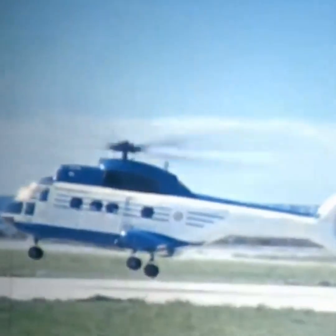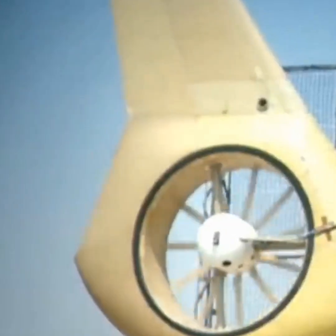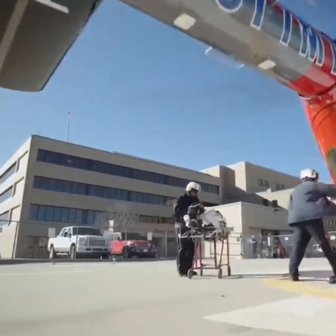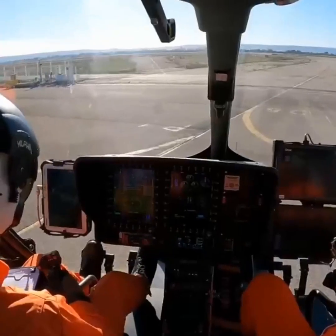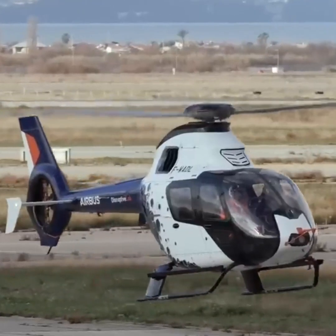Airbus is particularly notable for introducing the Fenistron to the helicopter world. Airbus developed this enclosed tail rotor over the course of several decades. This feature differs from a traditional rotor in several ways.